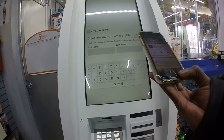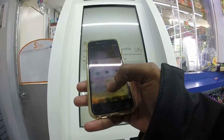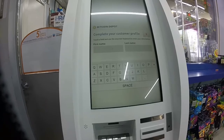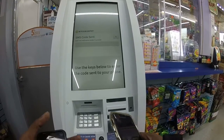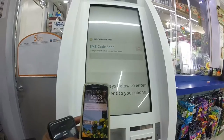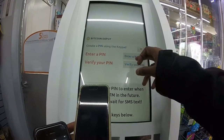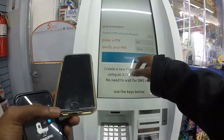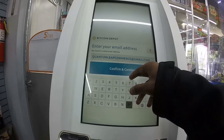Next you have to complete your customer profile — enter your first name and last name. I also just received a text from Bitcoin Depot about how to avoid Bitcoin scams, which verifies I entered the correct cell phone number. Back at the ATM, I'm going to enter my first and last name and then click confirm and continue. You should then receive another text message from Bitcoin Depot with a new SMS code as a security feature to verify your identity. Enter the code into the ATM text field and click confirm transaction. You will then need to create a PIN number for your account, verify that PIN, and click continue.